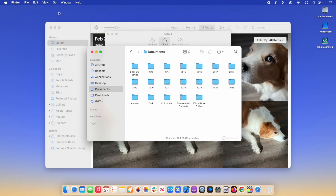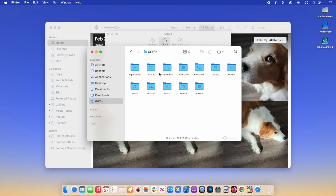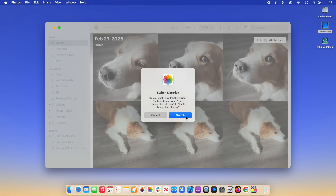Switch to the Finder, and then in the menu bar, click Go > Home, click the Pictures folder, and copy your photo library to your external storage device. Double-click the photo library on your external drive to open it, and in the pop-up menu, click Switch. On a PC, all you have to do is uninstall the iCloud for Windows app. If you're not syncing your photos over iCloud, you'll have to sync them manually — you can do this using a Mac or a PC. Plug your phone into your computer to get started.